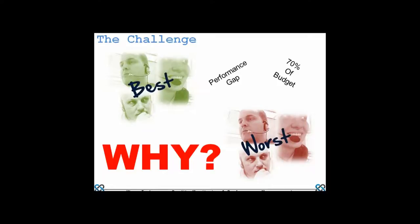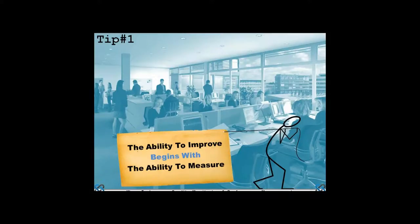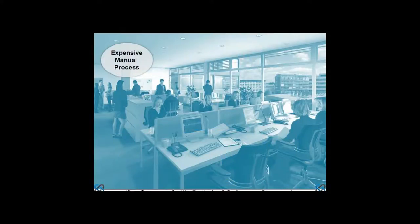The impact on customer experience is equally crucial today. The first key idea is self-evident but worth reflecting on: the ability to improve anything in life is a function of how good our ability is to measure that thing. So, how good is our ability to measure performance and quality management in today's world?